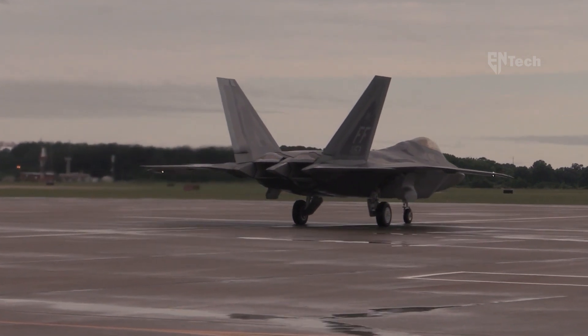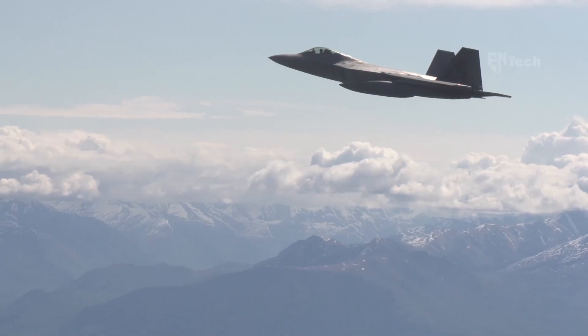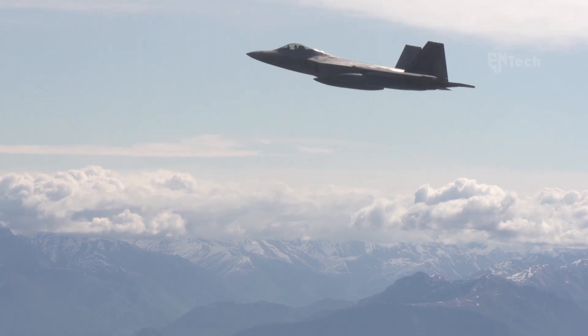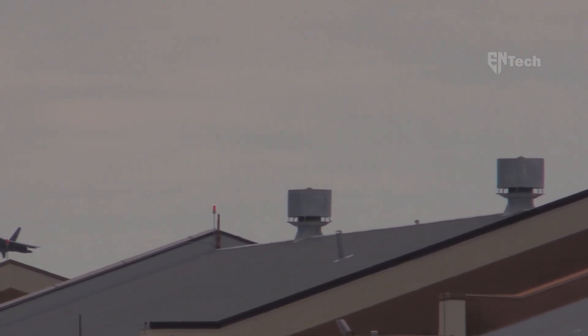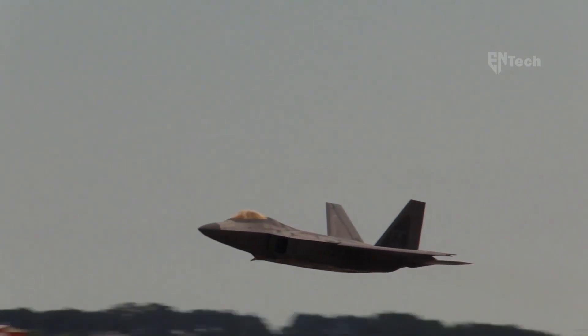The F-22 Raptor is purposefully designed to prioritize stealth. It holds the distinction of being the most stealthy fighter ever constructed, boasting an incredibly low radar cross-section of only 0.0001 square meters. This remarkable stealth capability is achieved through a combination of its structural design and the use of radar-absorbing materials. Due to its intricate design, repairing the F-22 Raptor, even focusing solely on its external contours, is a highly complex task. In 2021, the U.S. Air Force released images showcasing the restoration process, with intensive labor dedicated to repairing the Raptor at Joint Base Elmendorf-Richardson, which involved revealing the exposed internal components of the aircraft.